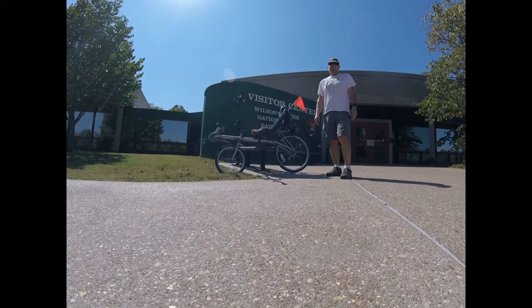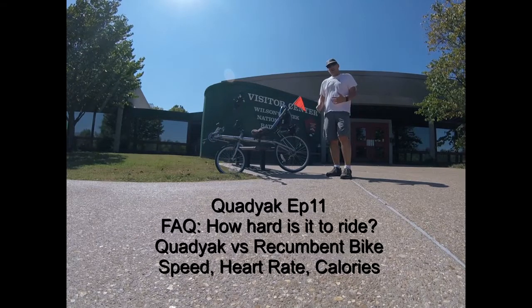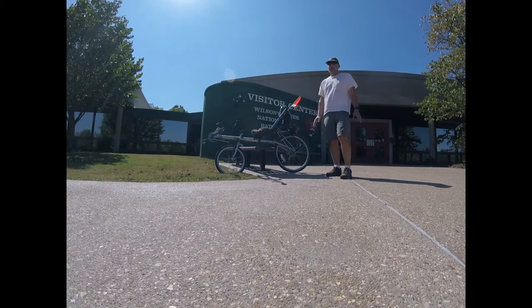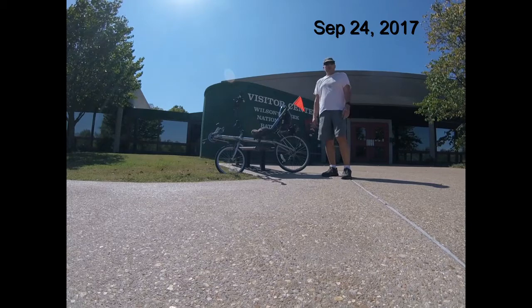Hey everybody, Rainy Riding's here with the Quad-Yak. You might notice that won't float, so this is not the Quad-Yak. I wanted to show you what I got about a year ago when the Quad-Yak was in the fire. I went out and got a recumbent because I wanted to keep the same muscle groups trained, so I wanted to ride in the same position to keep my legs in shape. Today I'm going to do some riding in Wilson's Creek Battlefield over near Springfield, Missouri.